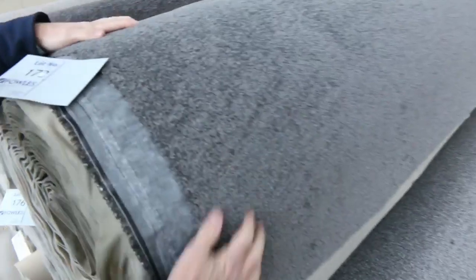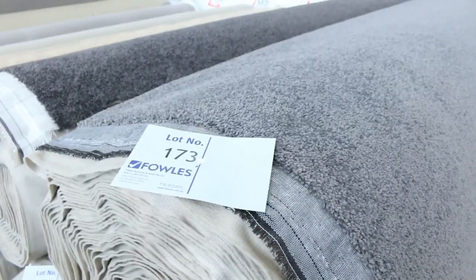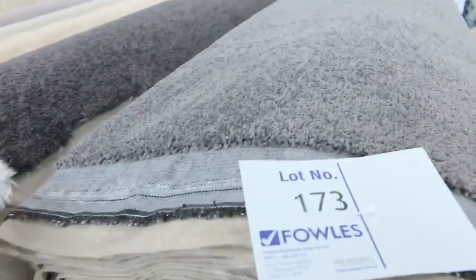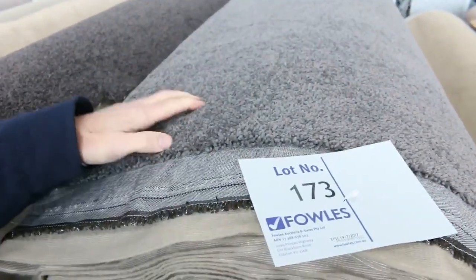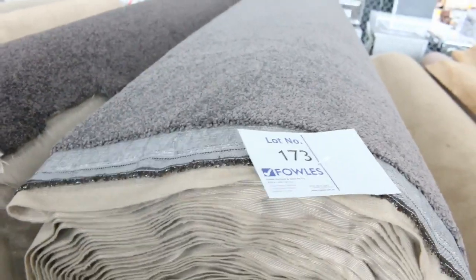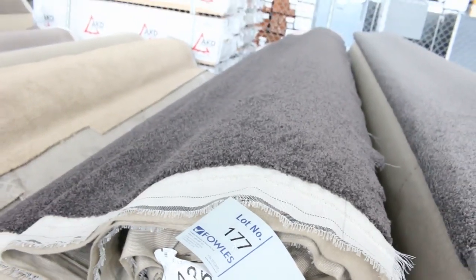And then onto these nice charcoal big rolls. Lot number 172 looks like it's by itself, but lot number 173 is a nice charcoal twist pile — there might even be two or three rolls there of the same colour, but check the catalogue and that'll tell you exactly how big those rolls are. That charcoal colour generally goes for between $30 and $40 a metre, really good value. There's an even darker one there too — a nice big roll size.